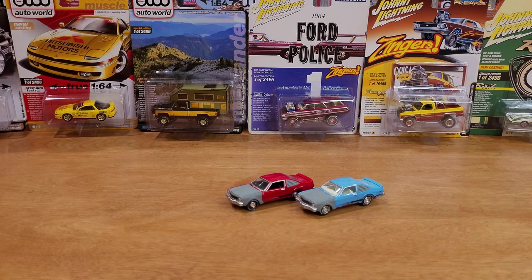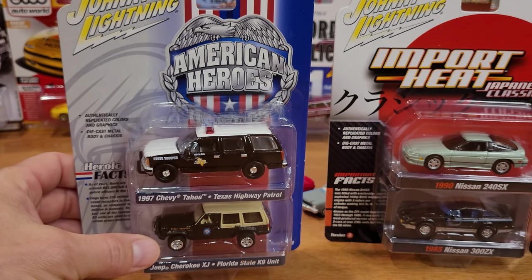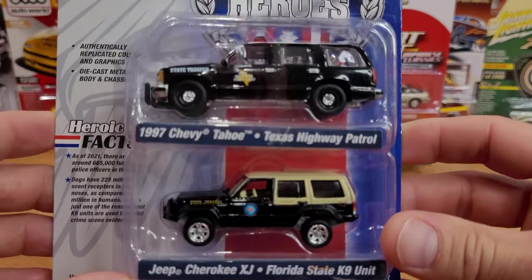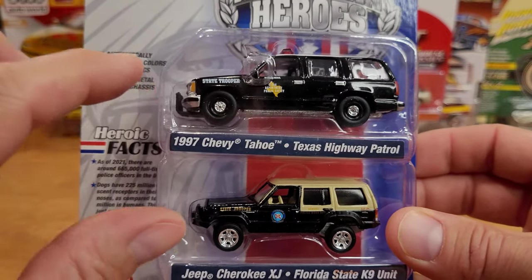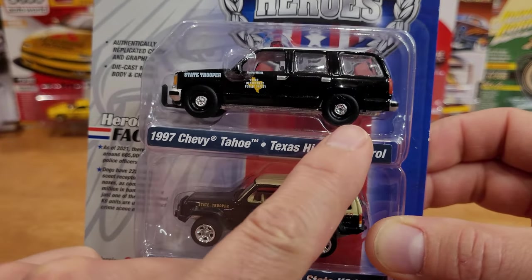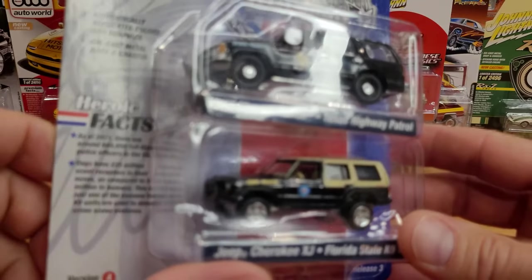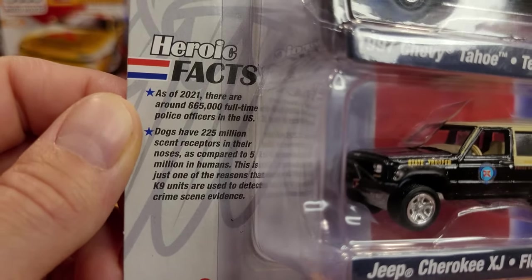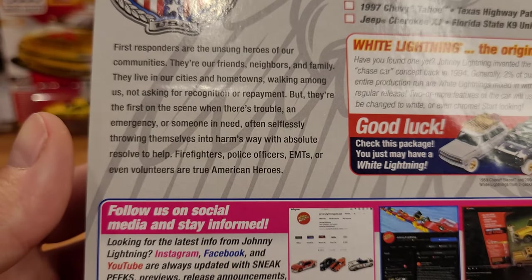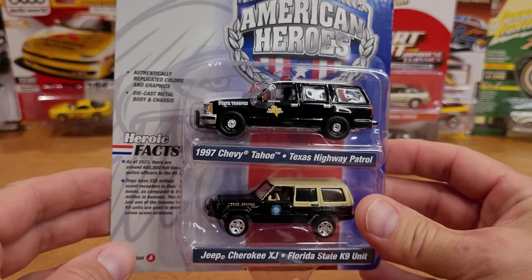Let's go straight to the two-car sets: Import Heat and American Heroes. I've actually got two Import Heats to open up, so we'll put those to the back for now. American Heroes — lots going on here, very nice set. Now I did just say about 1/64 scale — clearly these two vehicles are not in perfect scale with each other. The Chevy Tahoe would be much larger. And then you've got the Jeep Cherokee XJ, which is a pretty good scale. There are some heroic facts on the back, a little story about first responders, and a blurb about white lightnings — the collector chase vehicles by Johnny Lightning. Let's get these opened up.